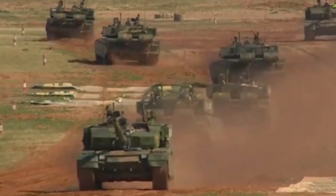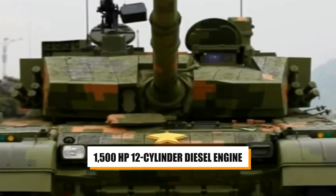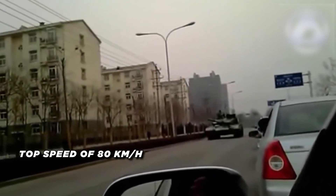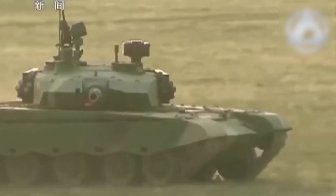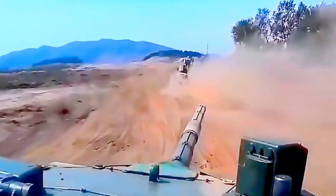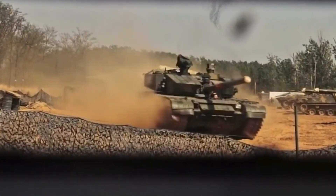The tank also boasts advanced optics, fire control systems, and digital communications, enhancing its battlefield effectiveness. The Type 99A's powerplant consists of a 1,500 horsepower 12-cylinder diesel engine, providing a top speed of 80 kilometers per hour and a range of 600 kilometers on internal fuel. The suspension and running gear have been optimized for improved mobility.